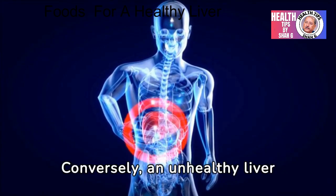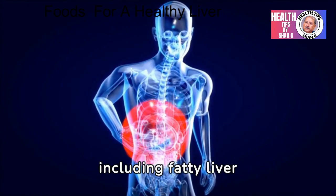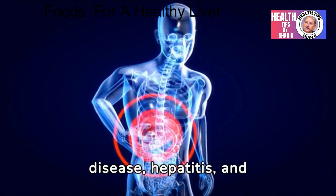Conversely, an unhealthy liver can lead to a range of issues, including fatty liver disease, hepatitis, and cirrhosis.